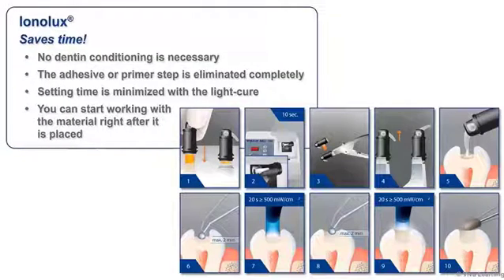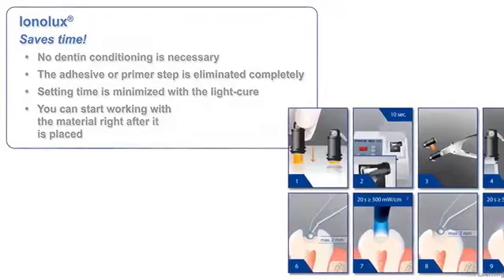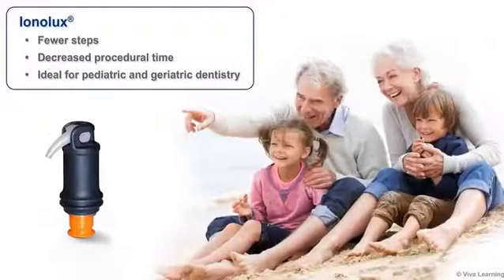No dentin conditioning is necessary — the adhesive or primer step is eliminated completely. Setting time is minimized with the light cure, and being able to start working with the material right after it is placed speeds things up even more. All in all, Ionolux requires fewer steps and provides a decreased procedural time, making it ideal for pediatric and geriatric dentistry.